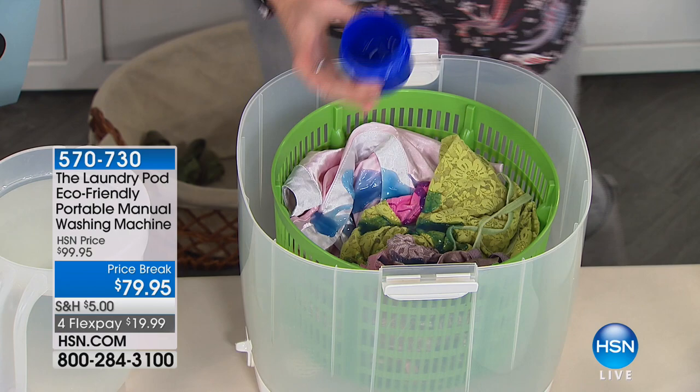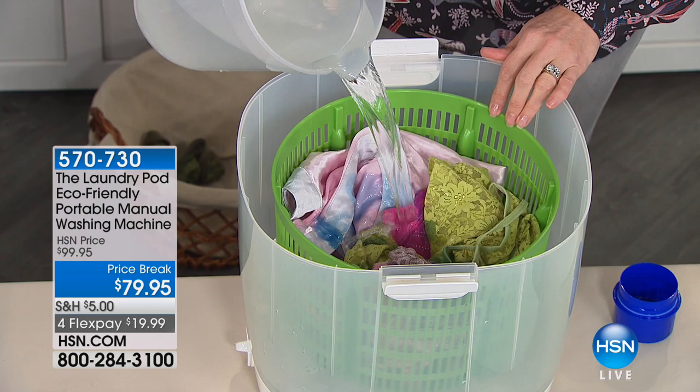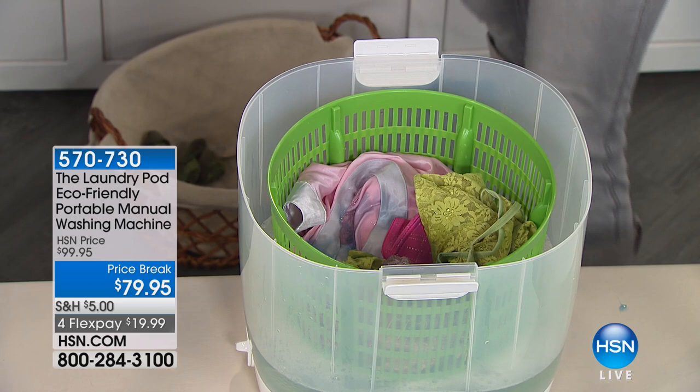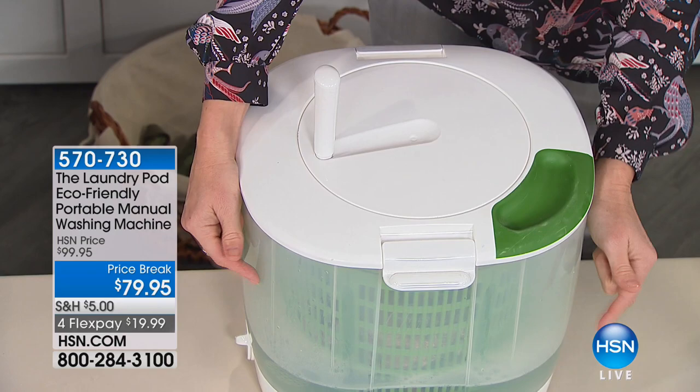Your traditional washing machine takes 60 to 90 gallons. Even if you use this once or twice a week, you're going to save money in water savings alone. You pour the water and detergent into the basket, take the lid and pop it on top — it has a little locking mechanism. This one is clear just to show you what's happening inside.